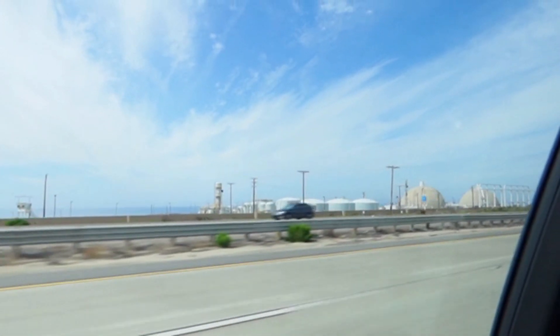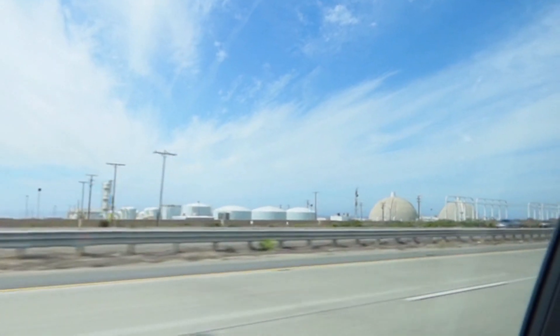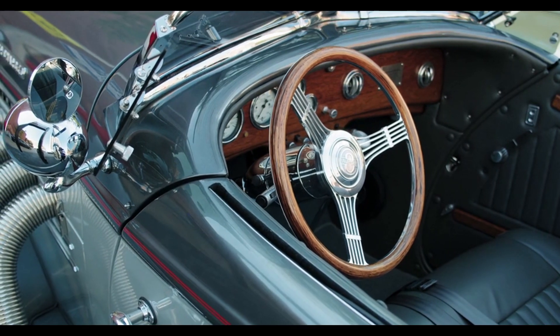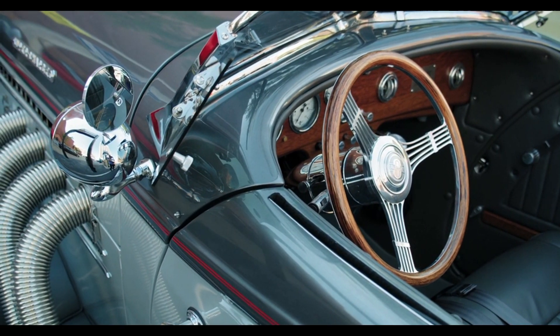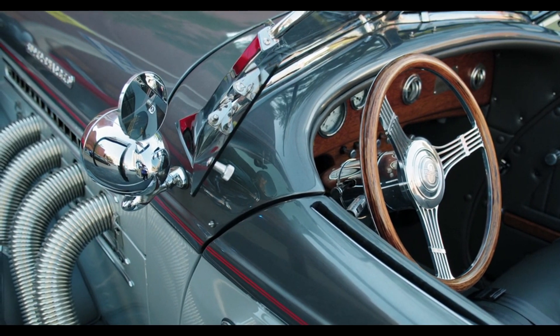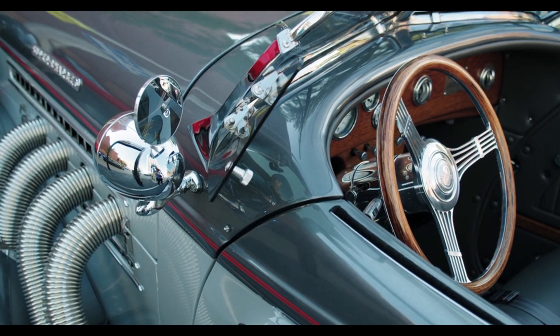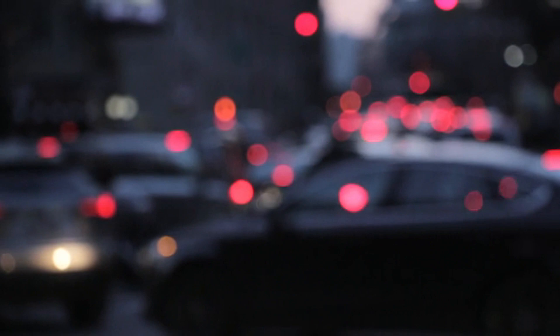Full hybrids use regenerative braking, a system that captures the energy generated when the car brakes and stores it in the battery. This energy is later used to power the electric motor, making full hybrids more efficient and environmentally friendly. One famous example of a full hybrid is the Toyota Prius. It has been a pioneer in hybrid technology, demonstrating how these vehicles can deliver better fuel economy without sacrificing practicality.